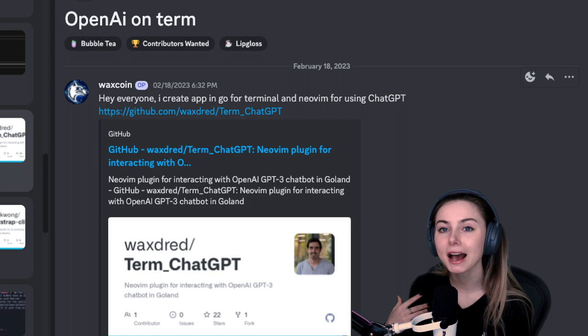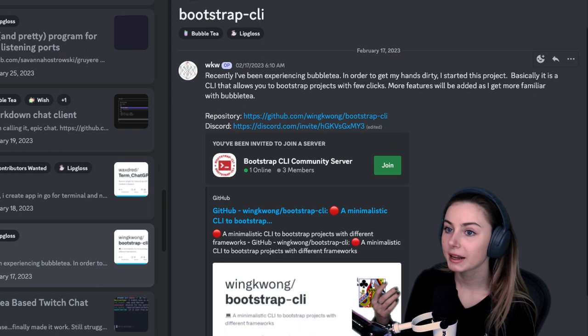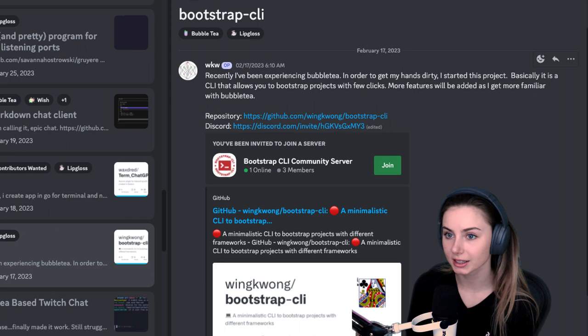Waxcoin created an app in Go for the terminal and NeoVim for using ChatGPT, with a very cool UI. WKW has also been experimenting with Bubble Tea and started a project — a CLI that lets you bootstrap projects with a few clicks, with more features to be added as they get more familiar with Bubble Tea. They've linked a repo and are starting a little community around their project.